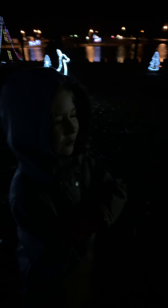It's really cold out here, but it's really fun looking at the lights too. So we're just gonna keep walking and looking.